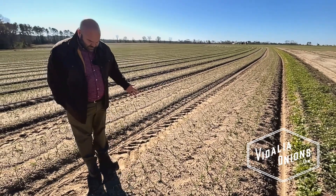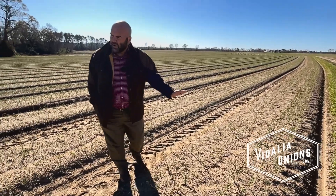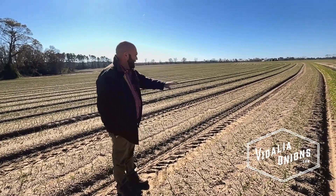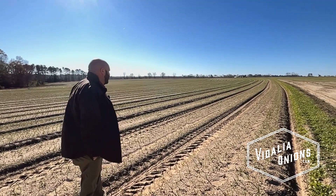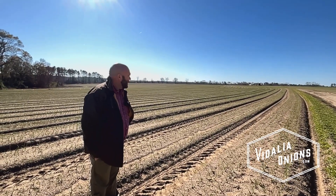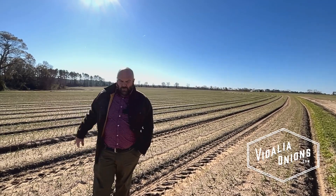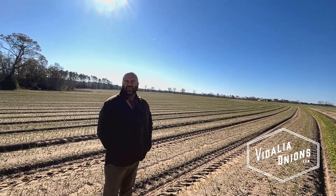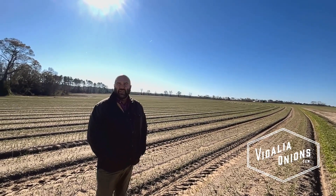Mathematically, when I sprayed this section — I sprayed about 10 acres on this side the other day — I saved 65% of product. So I was able to cover more land. It probably equated to maybe $100 to $150 worth of savings, but money saved is money earned.